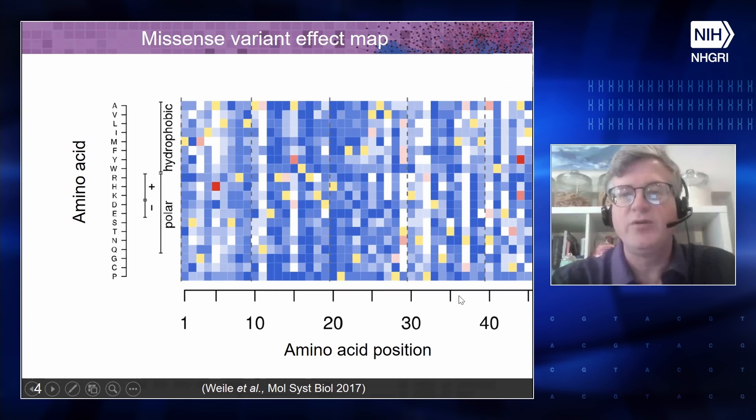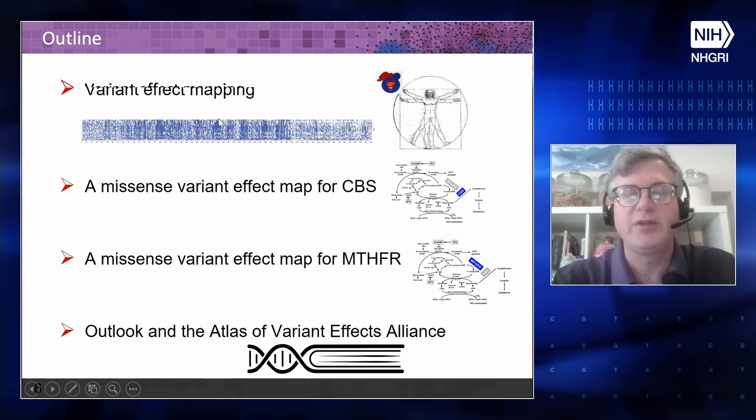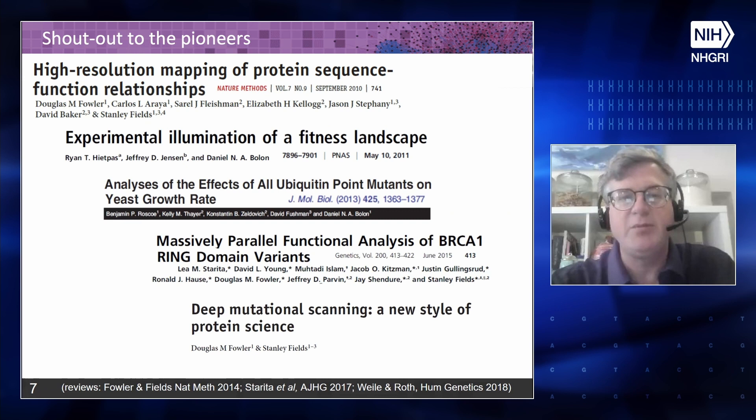I'm going to talk about this variant effect mapping idea, results for CBS and MTHFR, and then give a brief outlook on the Atlas of Variant Effects Alliance. My lab did not invent deep mutational scanning — we've developed some methods to go with it. The pioneers were Stan Fields' lab, from which Doug Fowler emerged, and we're collaborating with both Doug and Stan, as well as with Lea Starita and Jay Shendure. In my lab, we've focused mainly on functional complementation assays, which give a more holistic functional measure of a protein rather than sub-functional assays like stability or interaction.